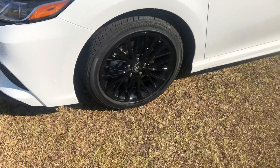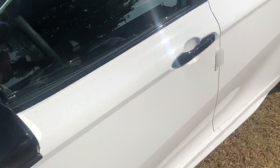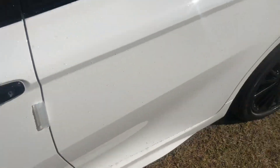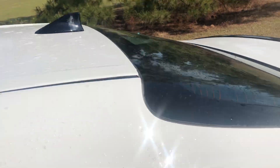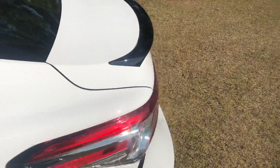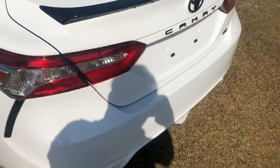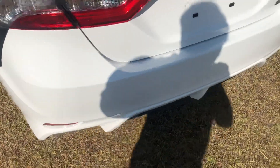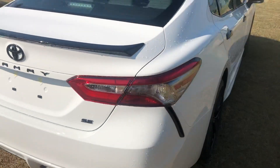Has your blackened rims, blackened mirror, blackened door handles, has your blackened shark fin, shark black rear spoiler. Really sharp looking car.